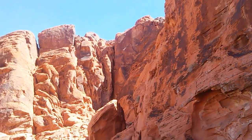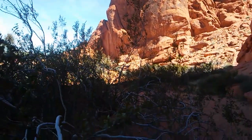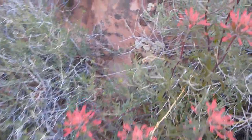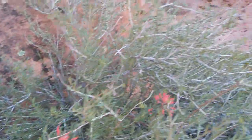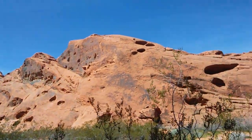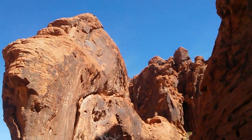You'll find creosote bushes, burrow bushes, and brittle bushes throughout the desert. These are used by animals for shade — they like to construct burrows beneath these bushes — and the bushes also stabilize the soil to prevent erosion. Here we have some Indian paintbrushes, there's even some grass, and the surrounding rock formations are red sandstone and gray and tan limestone.